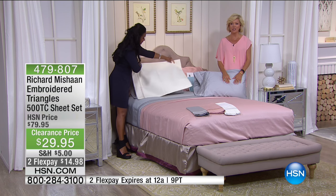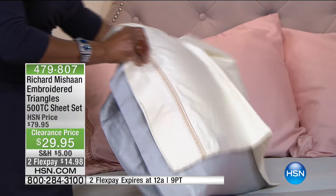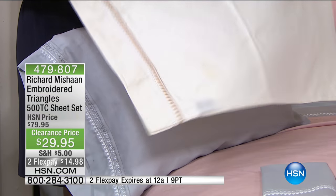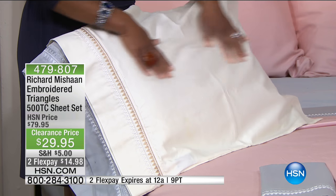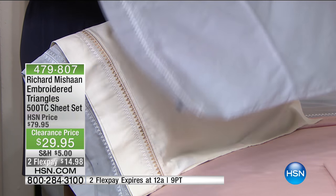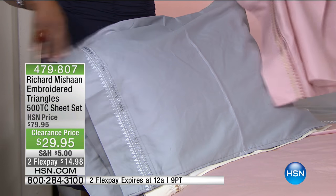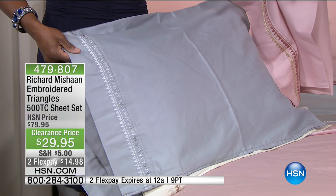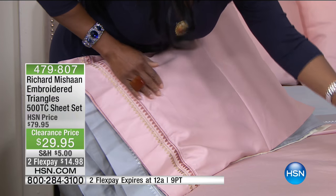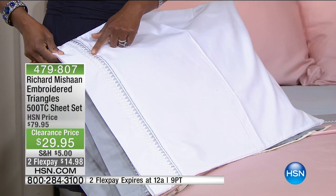What a treat to get 50% savings on luxury linens we dream of owning. Even at $79.95, that was a really good price for 500 thread count, but they're $50 off today with all this metallic embroidery detail. Put this on FlexPay — pay only $14.98 to get any size, any color, delivered to your door. Over 500 of you have already ordered today. It's item 479807. Gray, rose, optic white, and ivory — all beautiful. The gray is really platinum. Rose gold is very popular today. The white pops all that metallic embroidery. These have the look of sheets that cost hundreds of dollars.